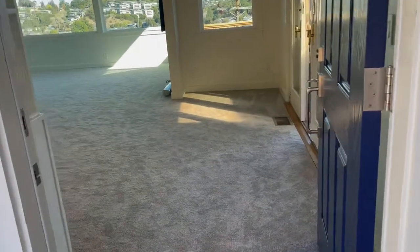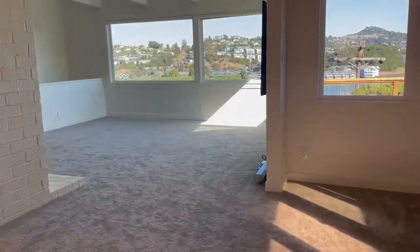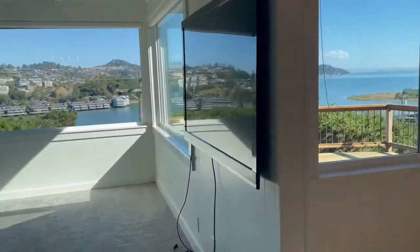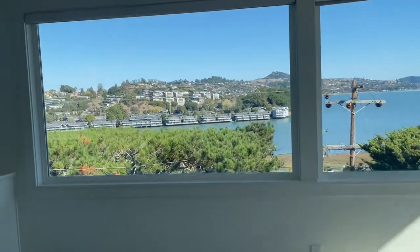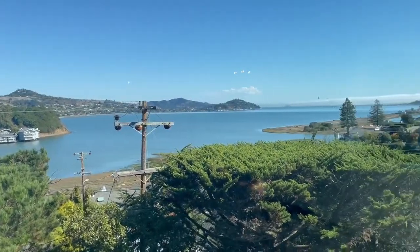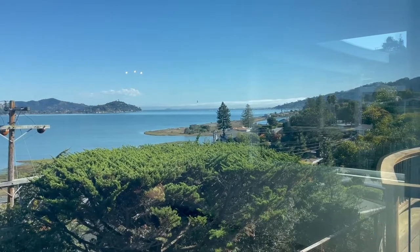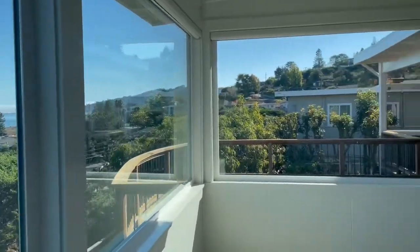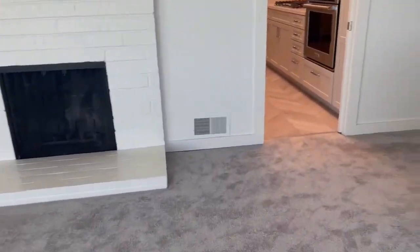The carpets are brand new. Spectacular views. This is the living room. It's a bit fogged in over city front but there are full city views and views of the hills. There's also a cosmetic fireplace.